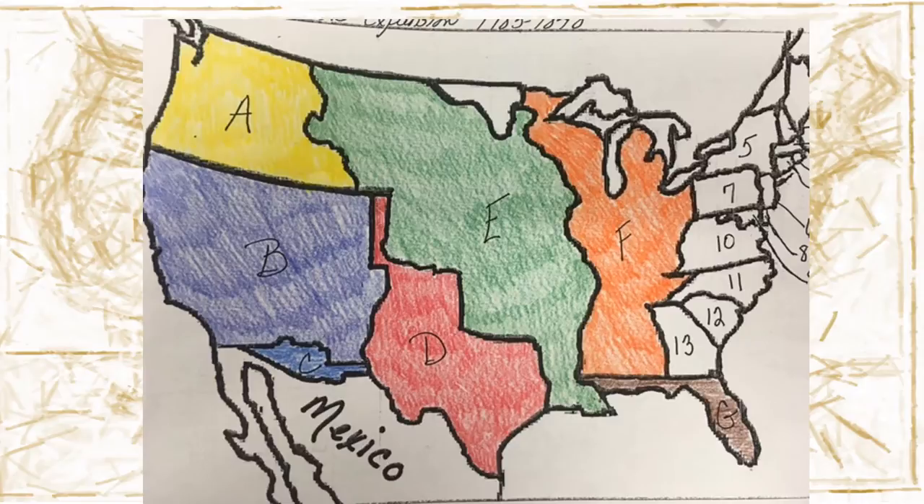Where is the Louisiana Purchase on this map? Did you say E? If so, you are correct.